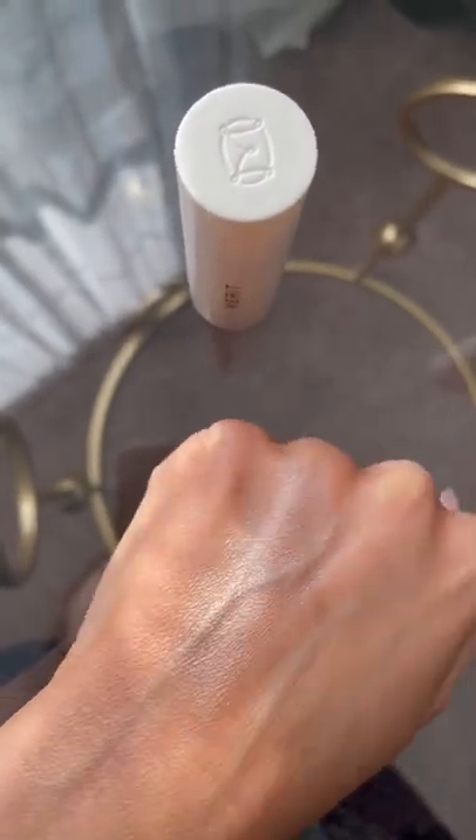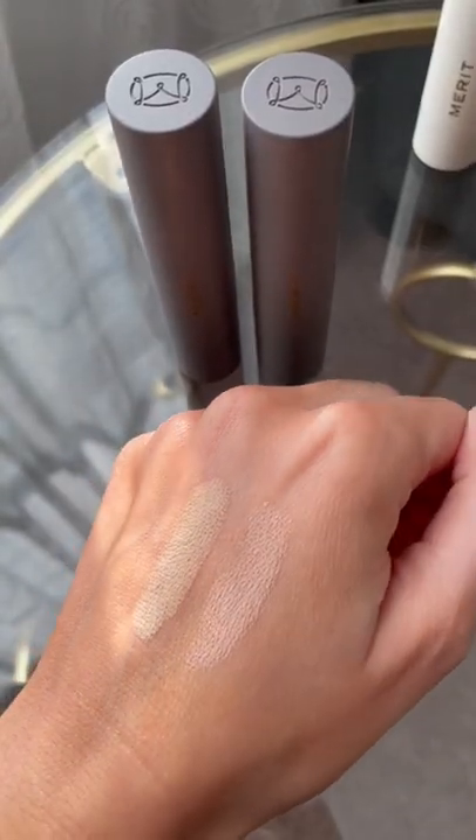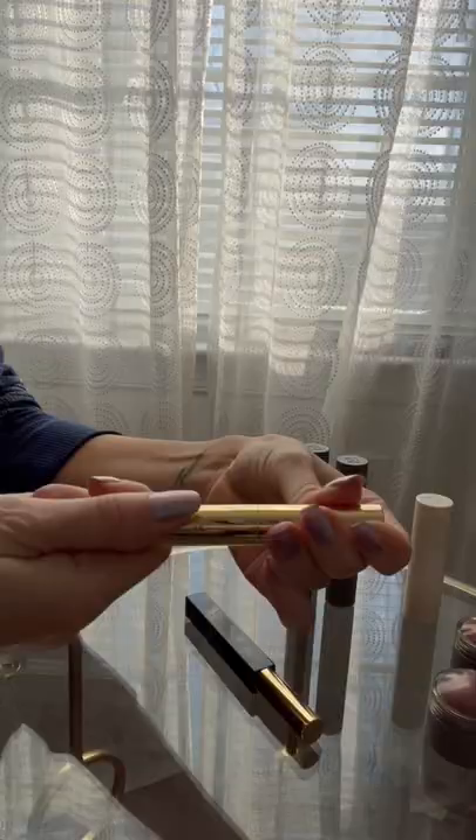While it may look glittery on my hand, it translates super natural on the cheekbone. Perfecting Complexion Stick — I have shades Linen and Dune. I use these for spot correcting over acne or my red skin, and also as concealer. I love the crayon-like packaging.